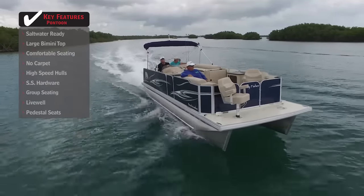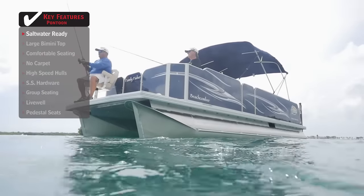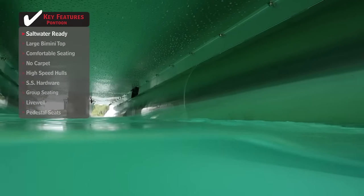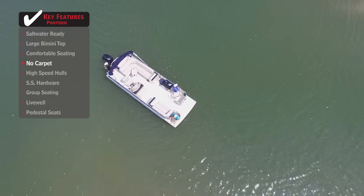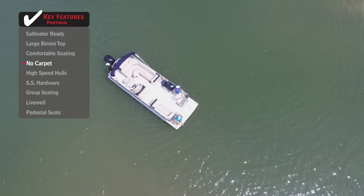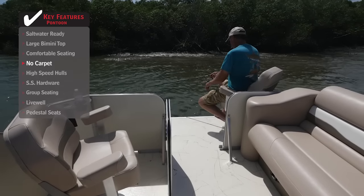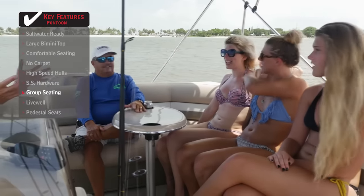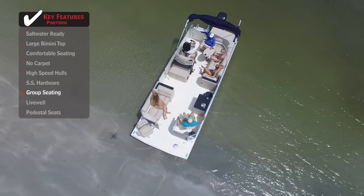Standout features on the Fiesta Beachcomber 24: a saltwater-ready pontoon built specifically to withstand the corrosive properties of the saltwater environment will give you peace of mind while on the water. A pontoon with no carpet is much better suited for a saltwater environment and for the fishermen on board. A fiberglass deck allows for much easier cleaning and maintenance. Group seating provides everyone on board a place to kick back and relax.